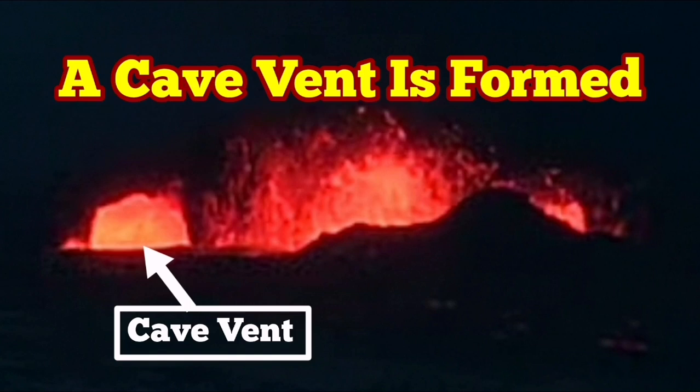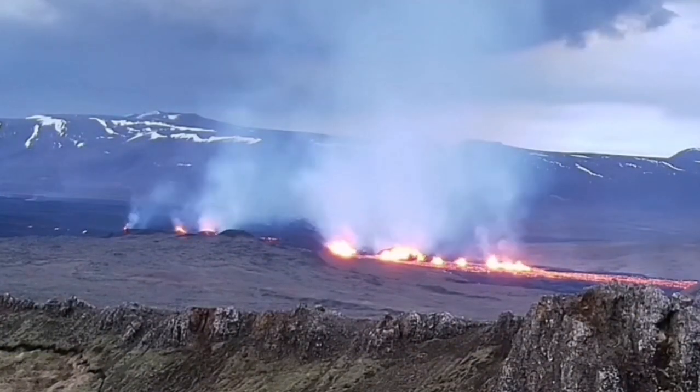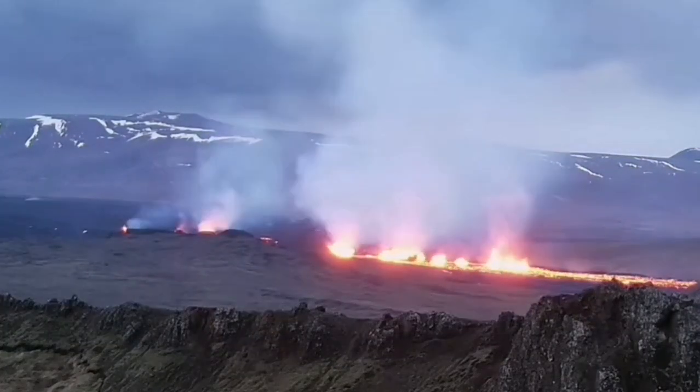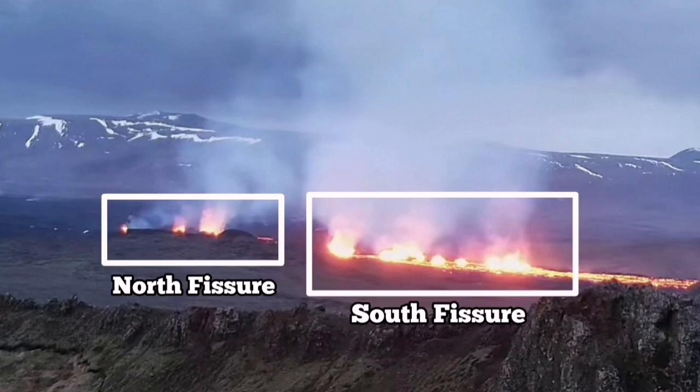It appears that we have a cave vent beside the bigger crater in the south fissure of the Sundhnúka craters in the Reykjanes Peninsula. In these images, the south fissure is toward the center and the right, and the north fissure is toward the left — you can see both of them.